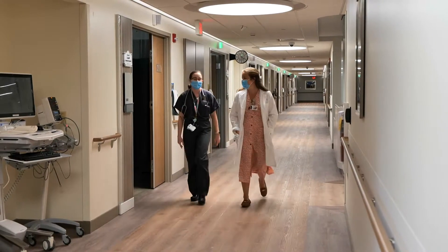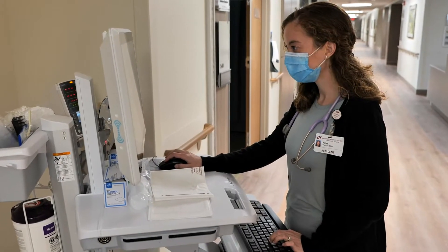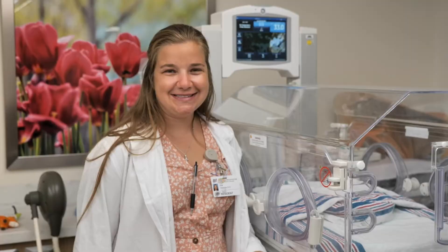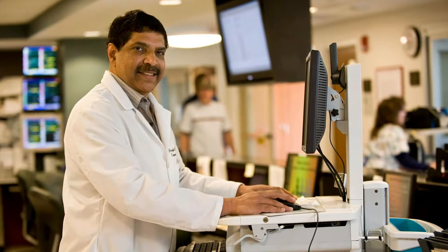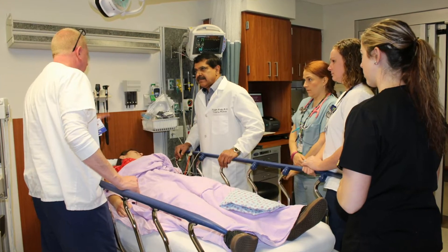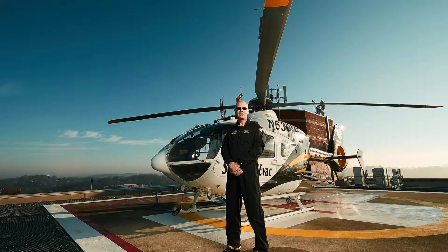Residents are found roaming the entire facility from the ICU, medical and surgical floors, the pediatric unit, the women's health unit, to the newborn nursery. We also spend valuable time learning from the full-time ED docs. Our emergency department has 34 beds and sees approximately 50,000 visits per year.